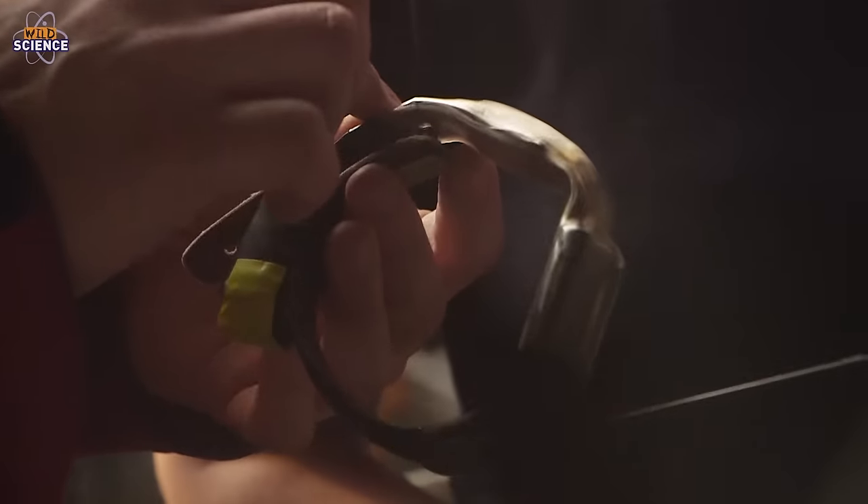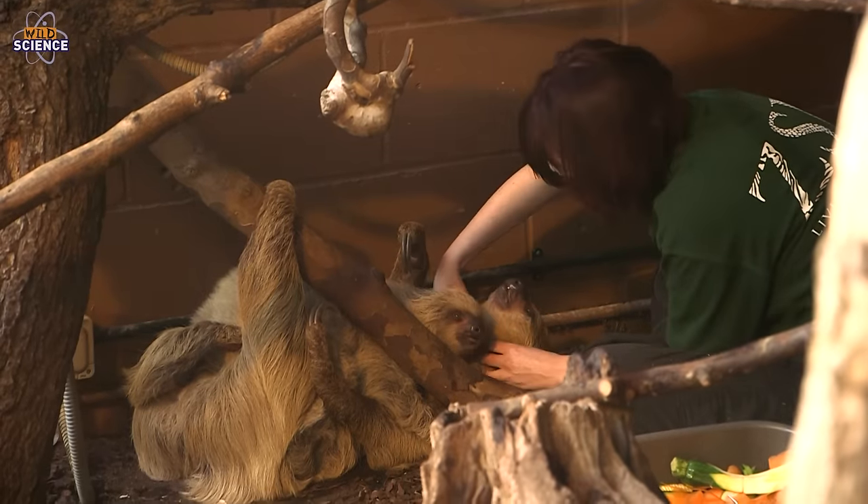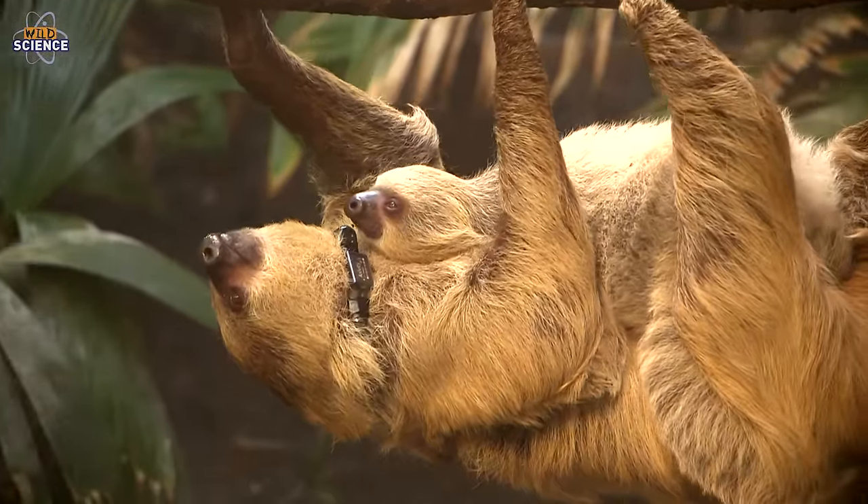We're here in the rainforest biome at ZSL London Zoo today, where I believe you were here with the keepers to try and trial this technology. What we did is on some of the sloths here we were trialling different attachment mechanisms to see how impactful they were on the animals, to ensure that we had a very low impact attachment so that when we went to the field we didn't have any impact on the wild animals. And then this technology was taken out to Panama?